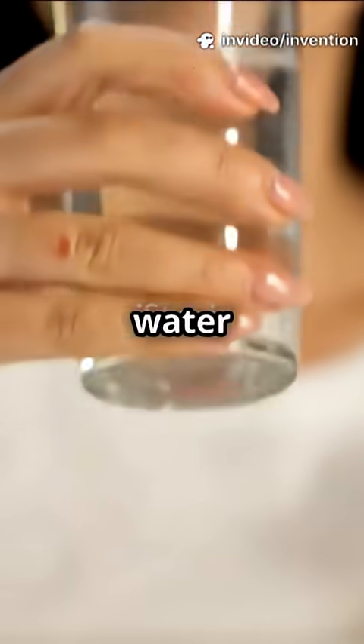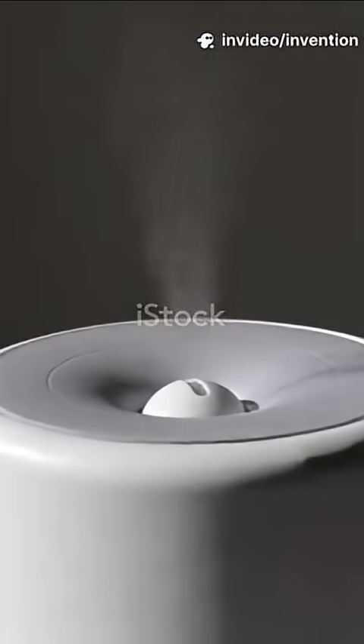What if I told you your next glass of water could come straight from the air? No river, no well. Welcome to the world of water-from-air technology.